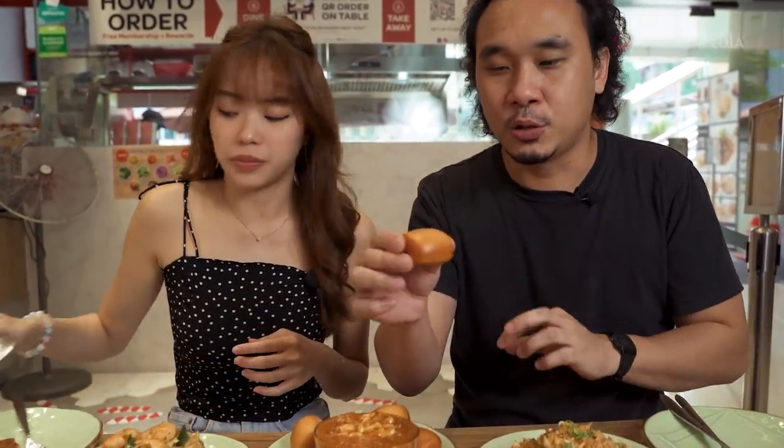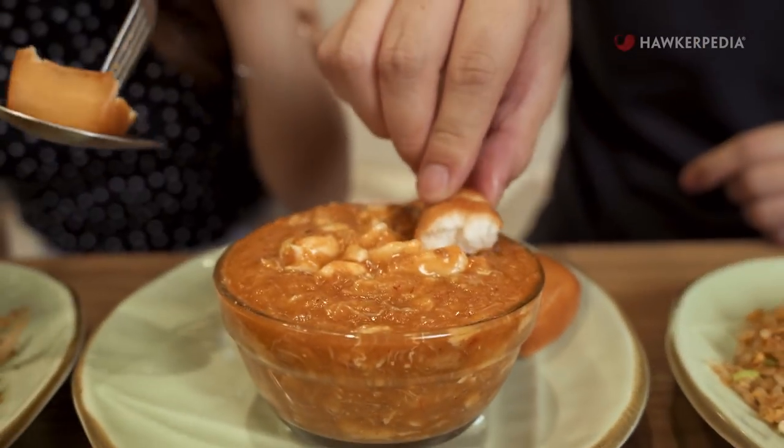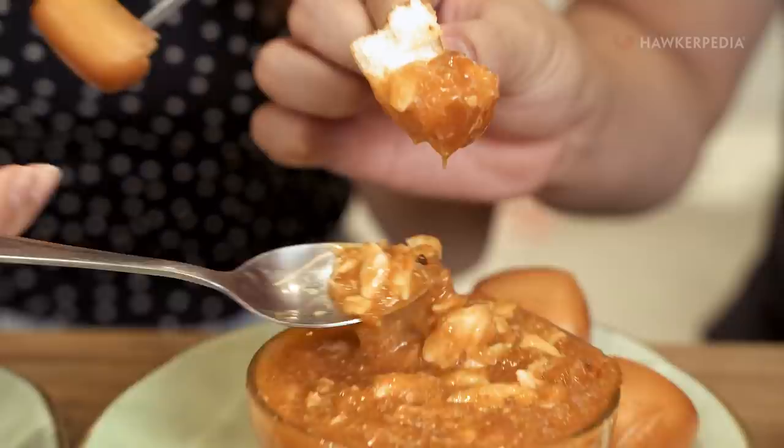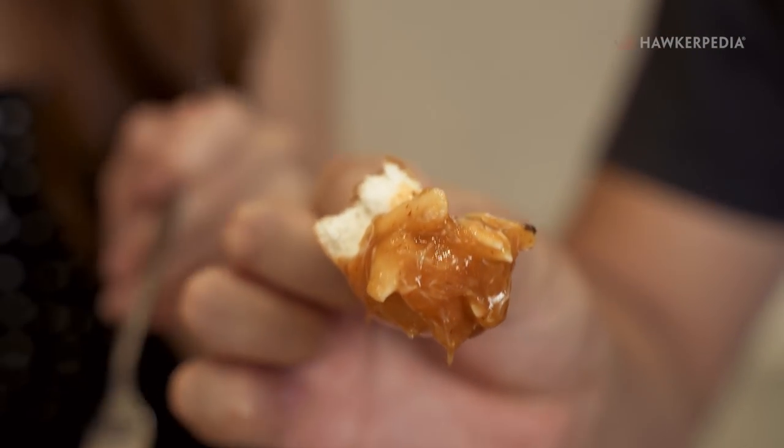The fried Mantos — this is so crispy! I can feel it. Dunk it to get it all soaked in. Oh yeah! This is damn cool.